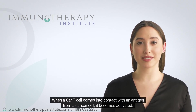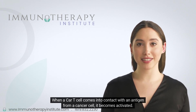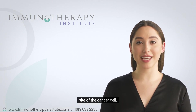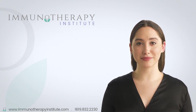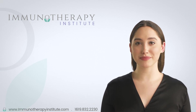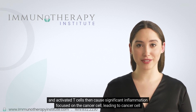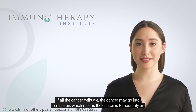When a CAR T-cell comes into contact with an antigen from a cancer cell, it becomes activated. The CAR-activated T-cells multiply and send signals to other parts of the immune system to come to the site of the cancer cell. These signaling proteins are called cytokines. All of these cytokines and activated T-cells then cause significant inflammation focused on the cancer cell, leading to cancer cell death. If all the cancer cells die, the cancer may go into remission, meaning the cancer is temporarily or permanently gone.